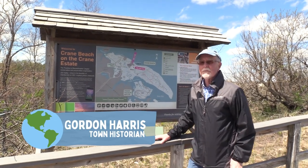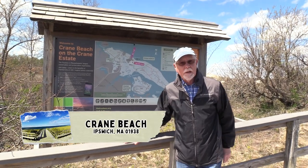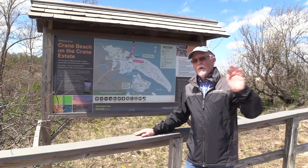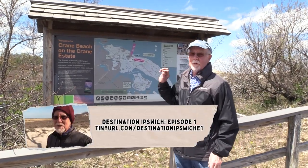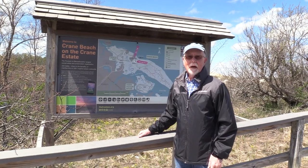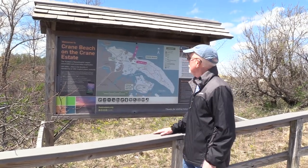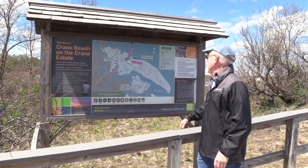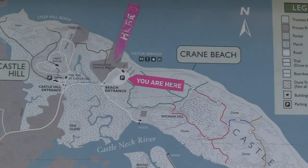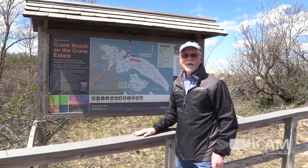Hi there, I'm Gordon Harris and welcome to another episode of Destination Ipswich. Today we're back at Crane Beach, which is where we started a few months ago. That time we went to the dunes. Today we're going to go up to Steep Hill and over to Fox Creek — some nice trails that most people have probably never tried. You can see them on the map here. We're going to go down the beach and go left, take a little walk along the beach, and then head up the hill.